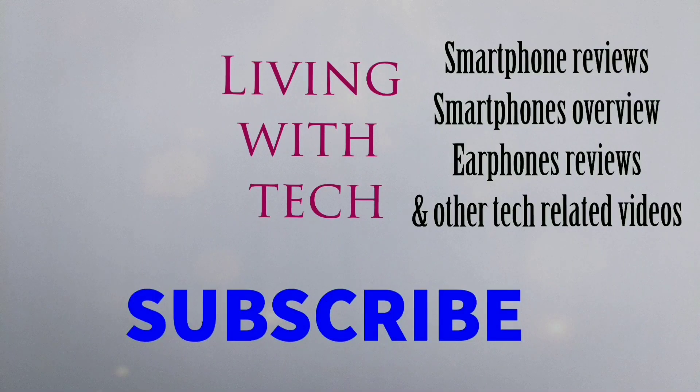That's it for me today, guys. I hope you liked the video. If you loved it, I'd appreciate a thumbs up. Subscribe to my channel if you haven't already, and hit the bell icon so you get notified when the latest videos are uploaded on YouTube. Wishing all of you a tremendous day ahead. Ciao for now.